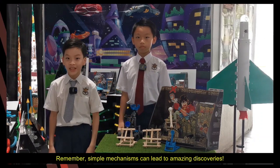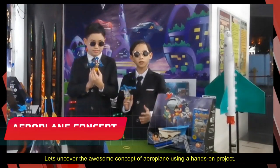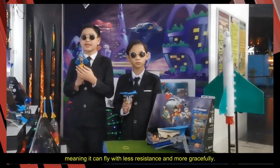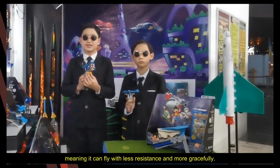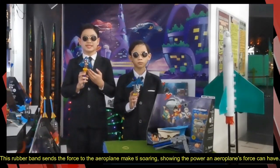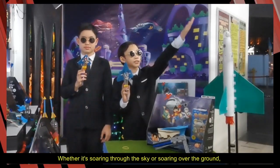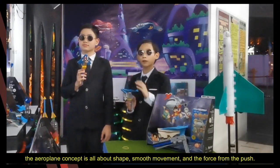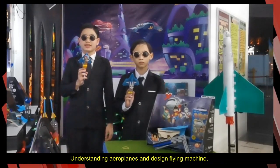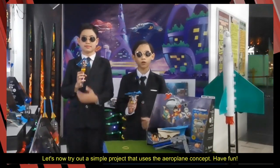Remember, simple mechanisms can lead to amazing discoveries. Let's uncover the awesome concept of aeroplanes using a hands-on project. This aeroplane's unique design makes it aerodynamic — it means that it can fly with less resistance and more gracefully. Look at our rubber band launcher; it's like a mini catapult, creating the force that an aeroplane needs. This rubber band sends force to the aeroplane, making it soar. Whether it's soaring through the sky or gliding over the ground, the aeroplane concept is all about shape, smooth movement, and force. Let's try out this simple project — have fun!